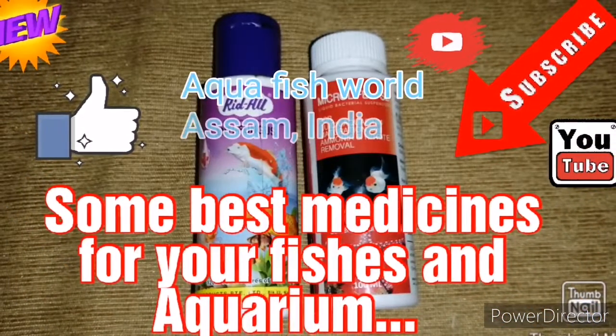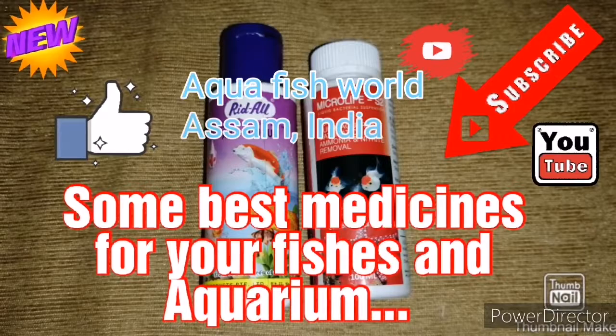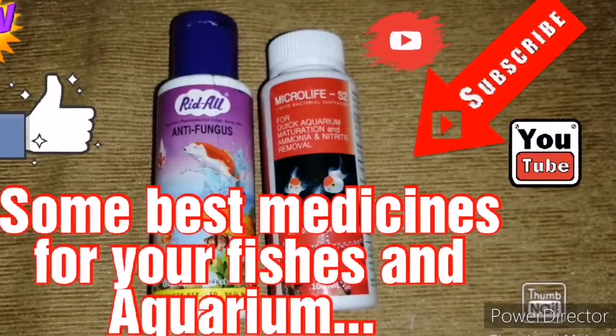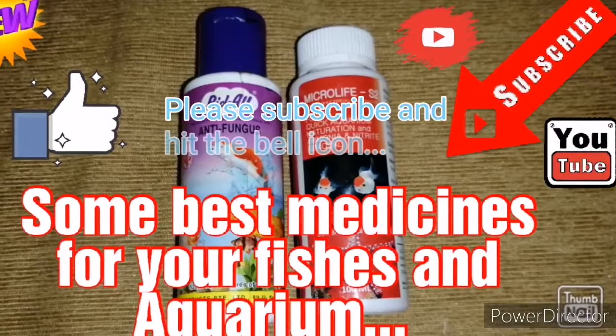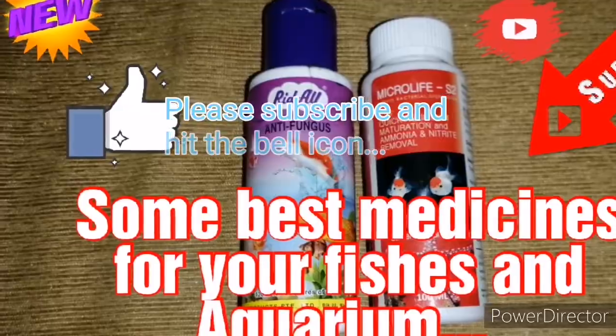Welcome to my channel Aqua Fish World, Assam, India. Today our topic is about some best medicines for your fishes and aquarium. If you are new to the channel, please subscribe and hit the bell icon to get the latest updates. So let's begin the vlog.